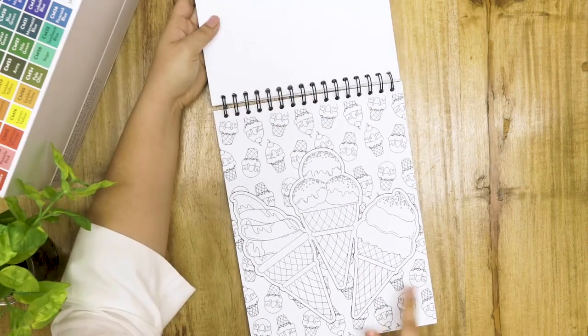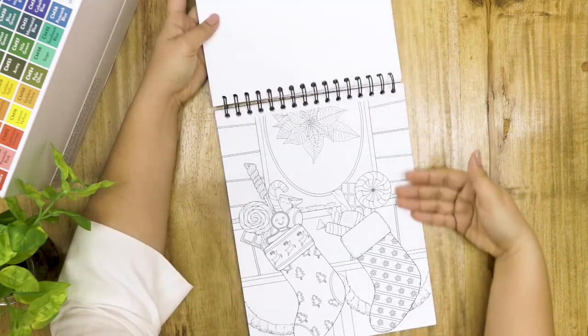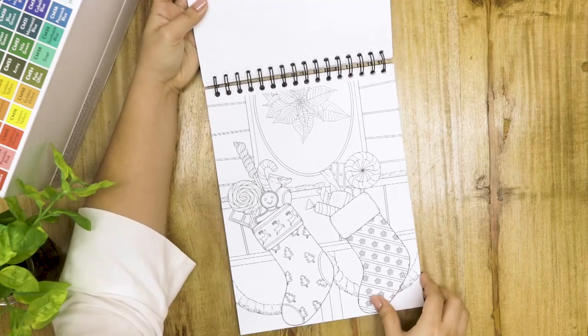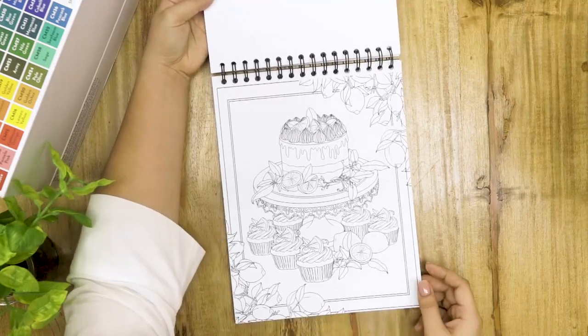Isn't this our back cover page, Mae? Yes, that's the back cover page and a really pretty page to color in. Christmas stockings — merry, merry. There's a lot of Christmas themed pages here, because why not? A lemon cake — so refreshing. I actually really love lemon cakes.